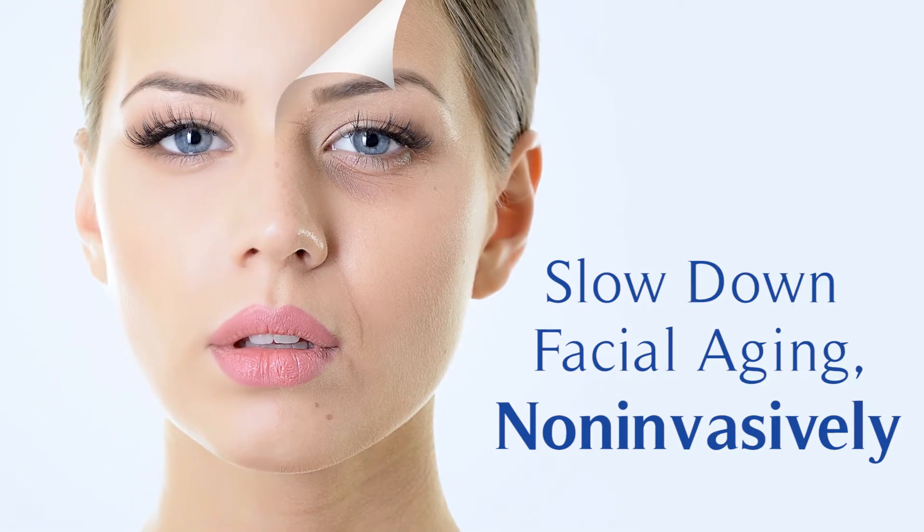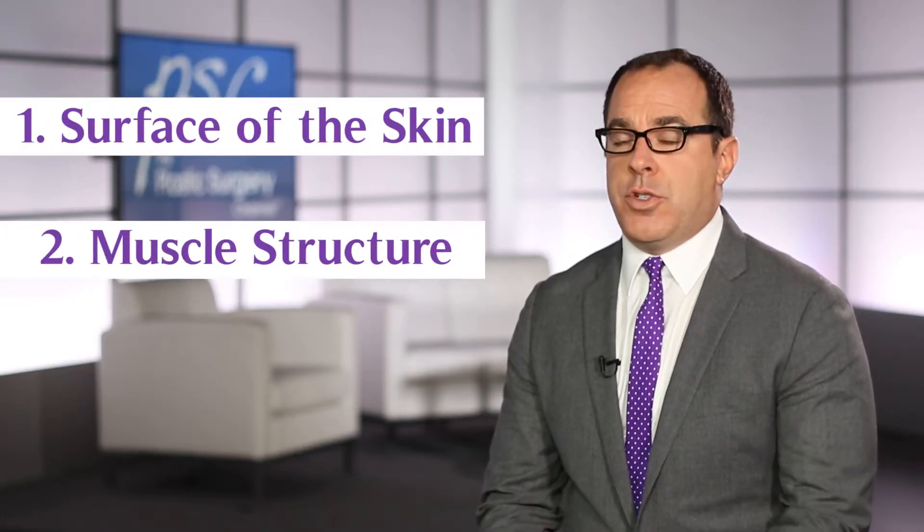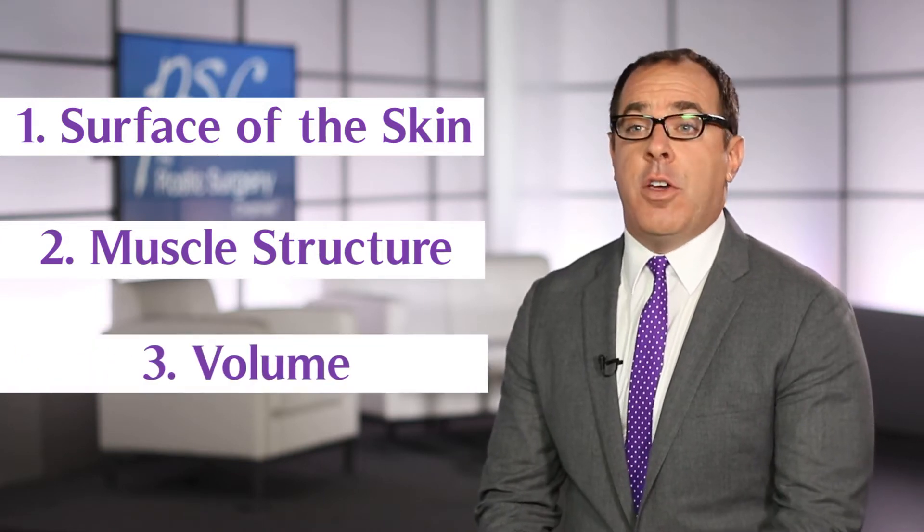When someone comes to me and wants to do something to their face, I think about three things when I look at their face: the surface of their skin, their muscle structure — so their muscles moving, creating lines — and then their volume.